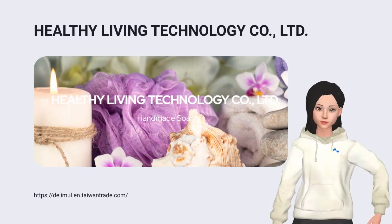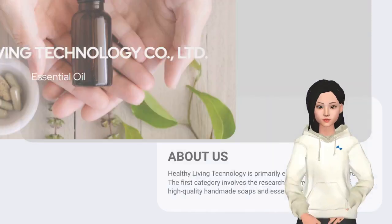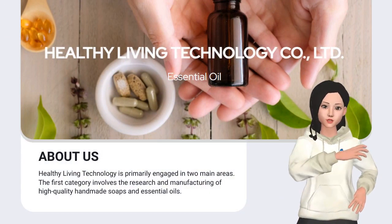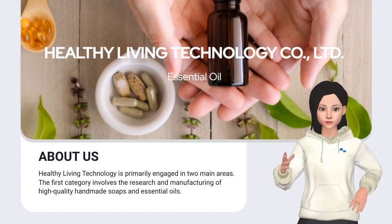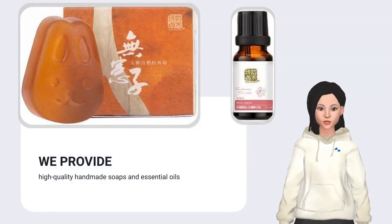Hello, how's your day? Healthy Living Technology is primarily engaged in two main areas. We provide high-quality handmade soaps and essential oils.